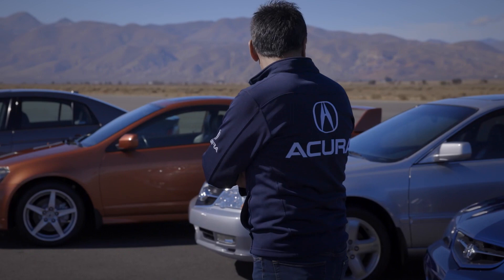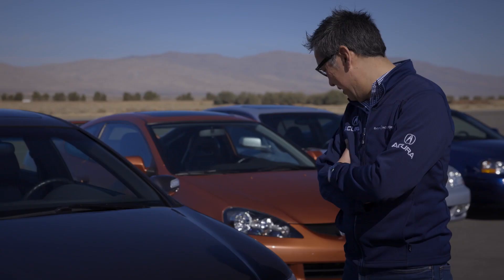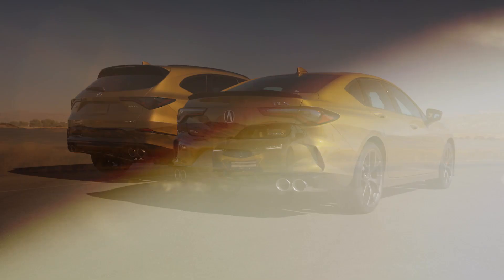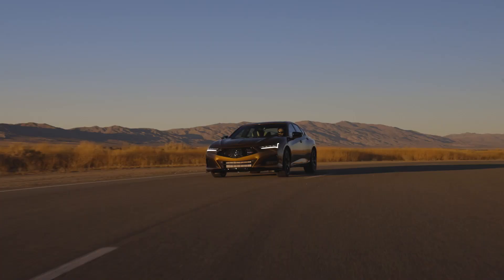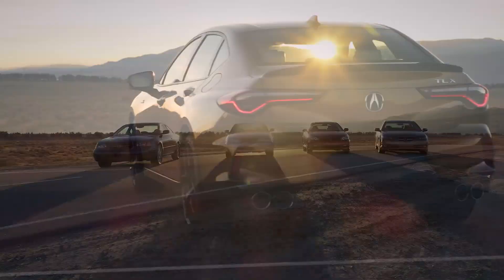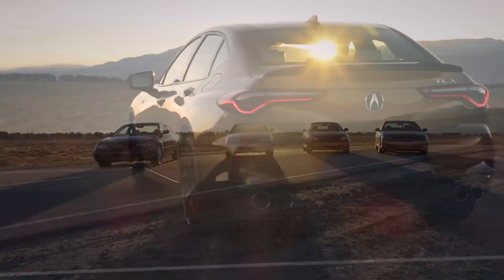So we talked quite a bit about Type S — where it comes from, the heritage, the DNA of the past, and how it represents itself in new products like the TLX and the upcoming MDX. Type S is all about performance, and it is a big part of the precision crafted performance narrative at Acura. And I can guarantee you, like in the past and now, it's going to be a big part of our future.